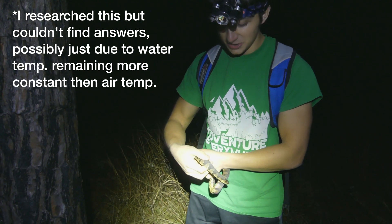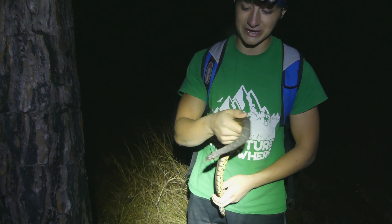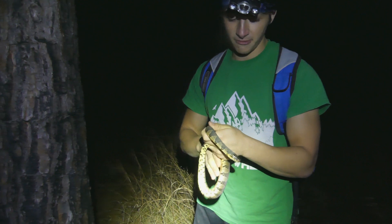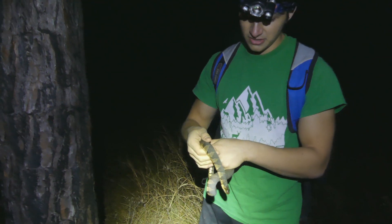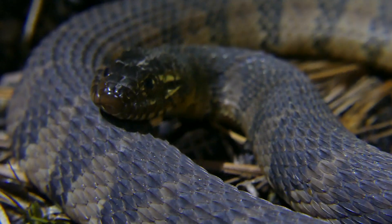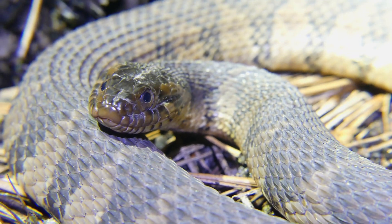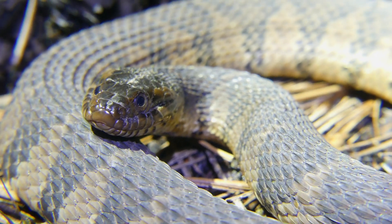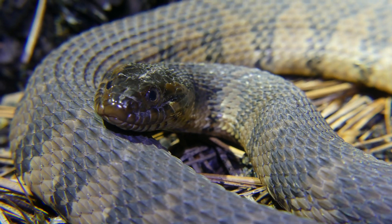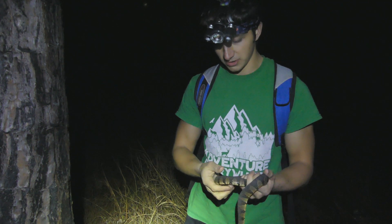We didn't see any snakes earlier when it was like 68 and sunny, but of course now that it's cold at night time, we find something. But what he was probably doing is exactly what we were doing — he was probably out there looking for frogs or toads or small fish or really anything he could eat. He feels pretty healthy. He has some good weight to him and he's pretty round, so I would say all around this is definitely a healthy individual. Even though he's cold, he should be okay, because if it ever did get too cold for him, he would just go back underground or get comfortable in deeper water.